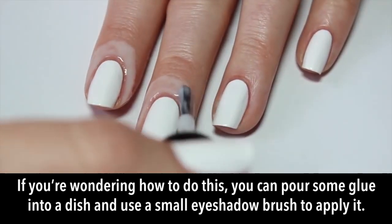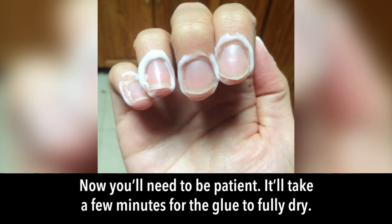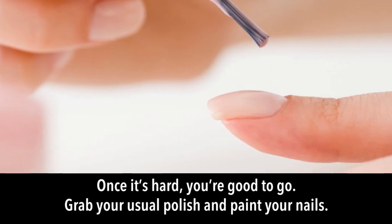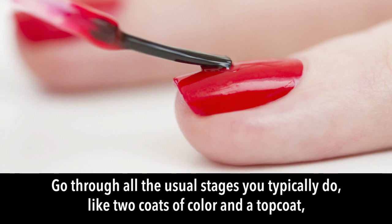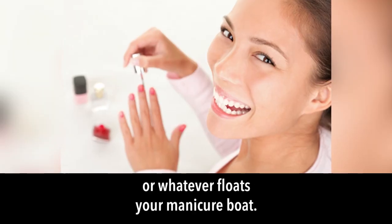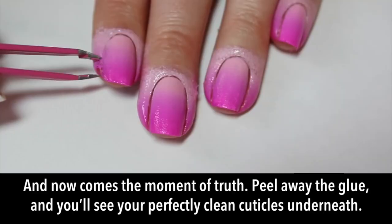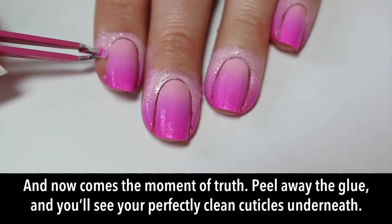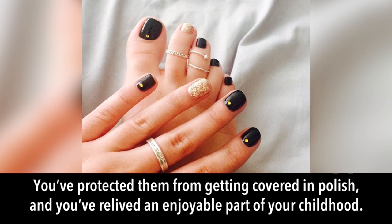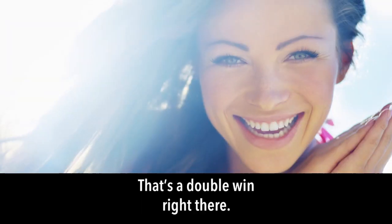Wait a few minutes for the glue to fully dry. Once it's hard, grab your usual polish and paint your nails as normal — two coats of color and a top coat. Allow your polish to dry completely, then peel away the glue to reveal perfectly clean cuticles underneath. You've protected them from polish and relived an enjoyable part of your childhood — a double win.